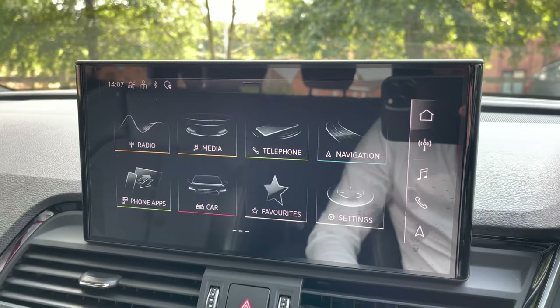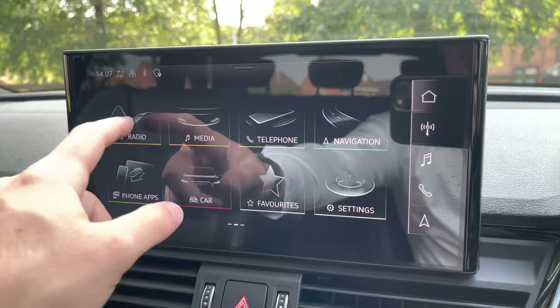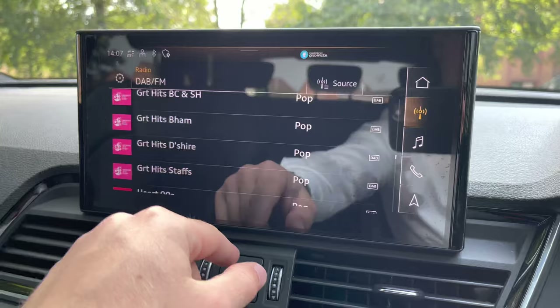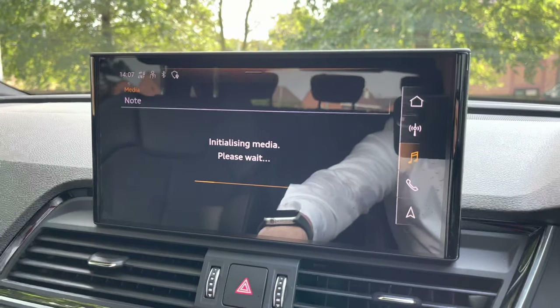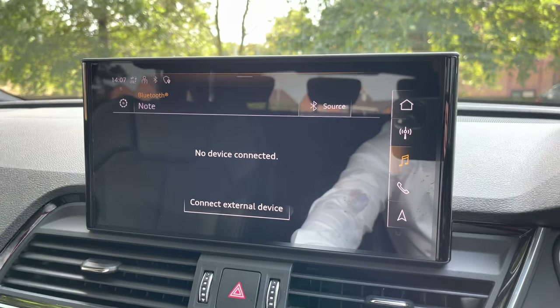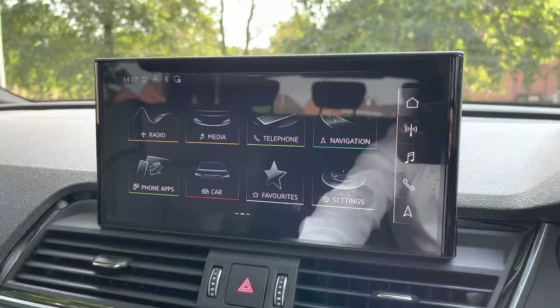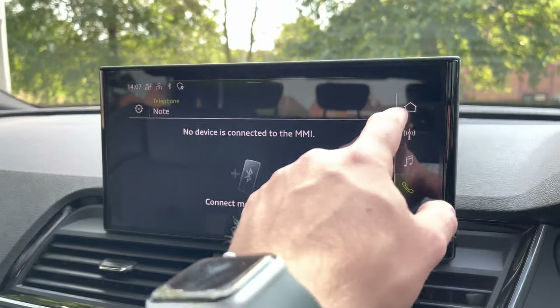To the left, we have the infotainment screen. This particular vehicle is fitted with satellite navigation, which is perfect for getting from A to B with route guidance. There is also the radio tab, where you will find a host of DAB and FM stations. There is also the media tab, which can connect via Bluetooth or USB and stream music directly from your mobile device. There is also the telephone tab, which can connect via Bluetooth for those hands-free calls on the go.